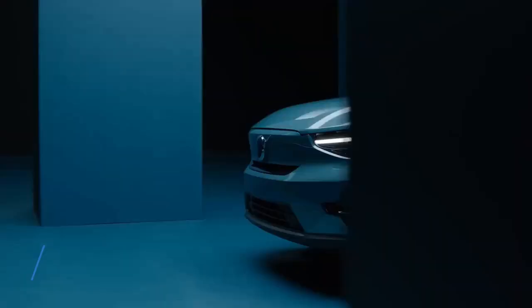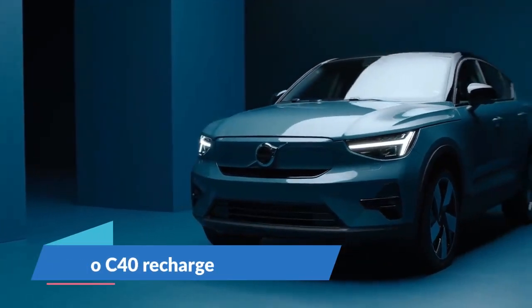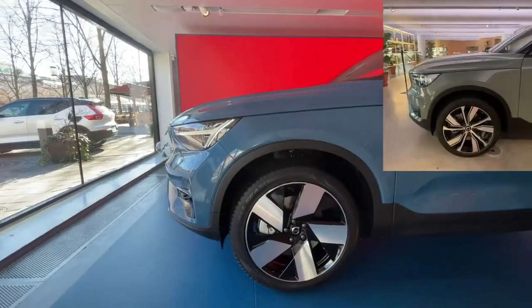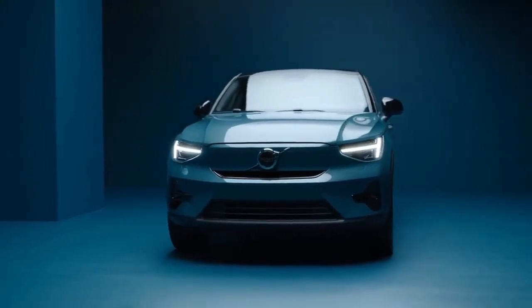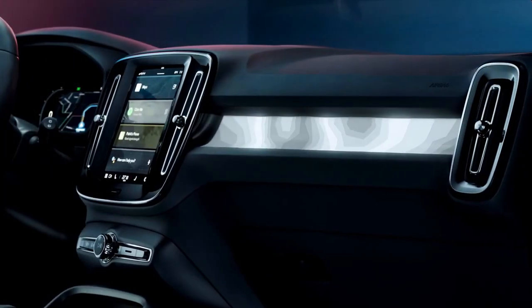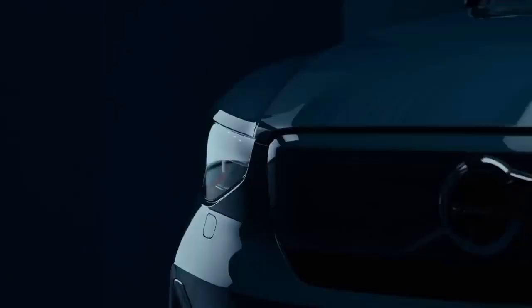Number 4: Volvo C40 Recharge. The Volvo C40 Recharge is a more stylish version of the Volvo XC40 Recharge SUV, available for sale in early 2022. The C40 shares a lot with the XC40, including its powertrain, dual motor with all-wheel drive configuration, much of its interior design, storage solutions, seating height, infotainment, and connectivity features.